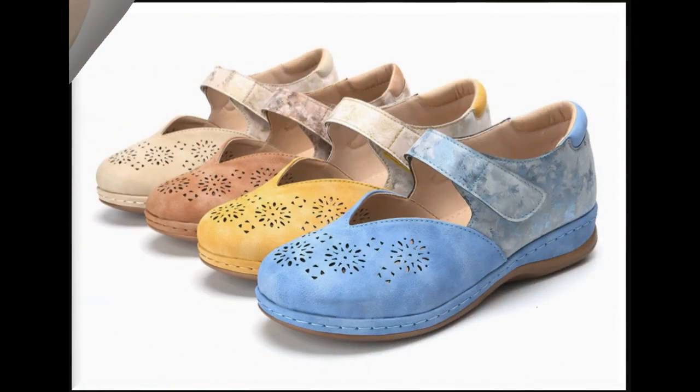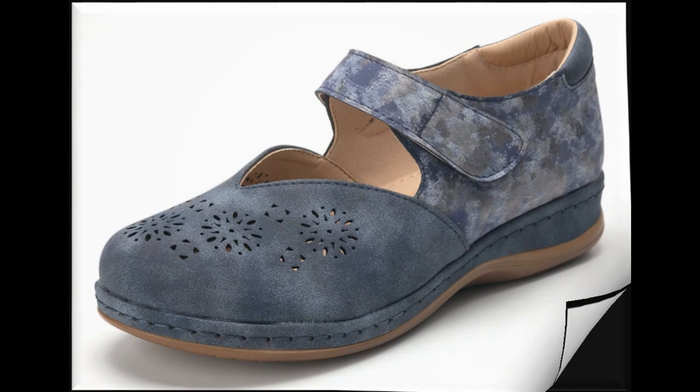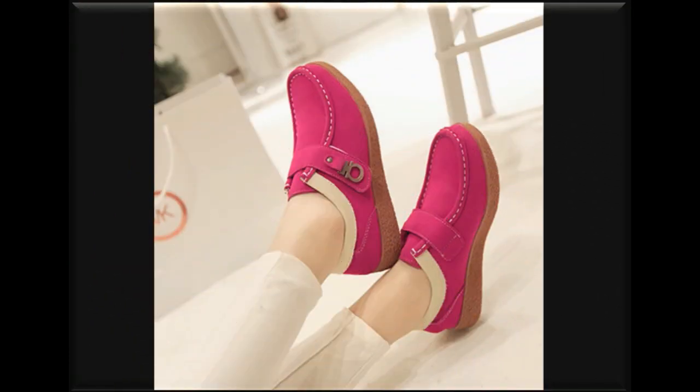Hook loop shoes hain jo ke leather made hain aur bohut hi zyada stylish hain. Colors aap dekhenge to aap ko bohut hi zyada pasand aayenge. Agar aap ko ye style pasand aaye to aap yahaan se order kar sakte hain. Agar aap ko kuch aisa chahiye jo ke buckle design ke saath ho aur leather made shoes to woh bhi aap ko meri channel mein mil jayenge.